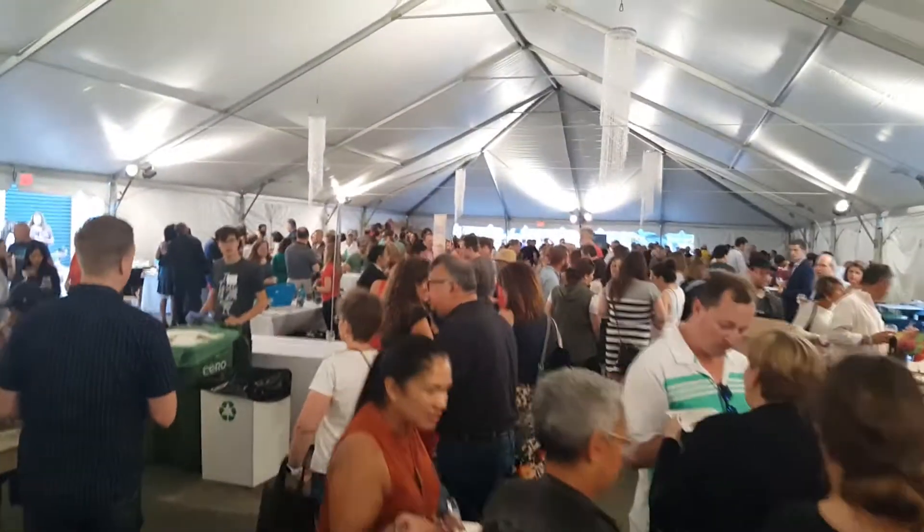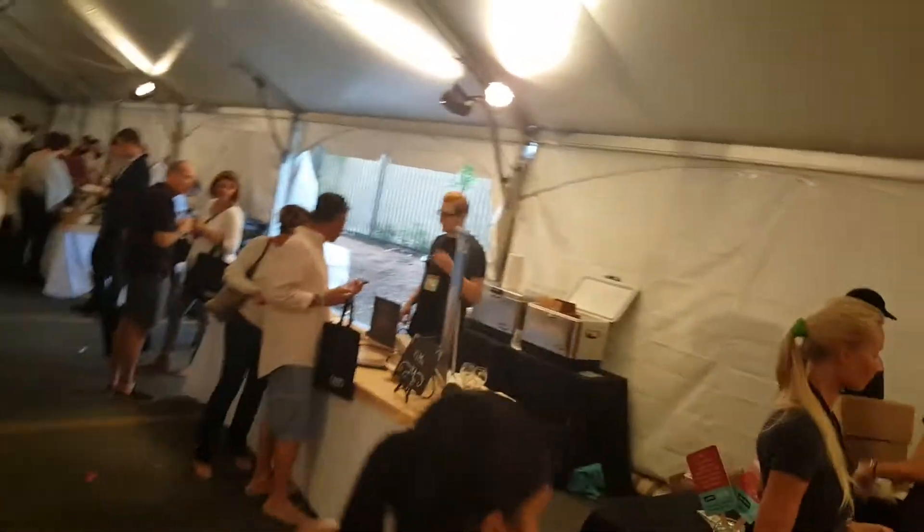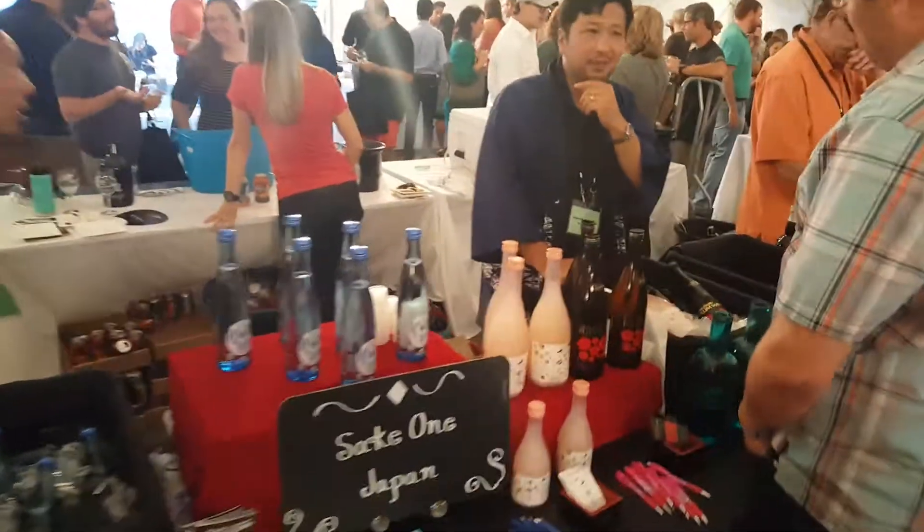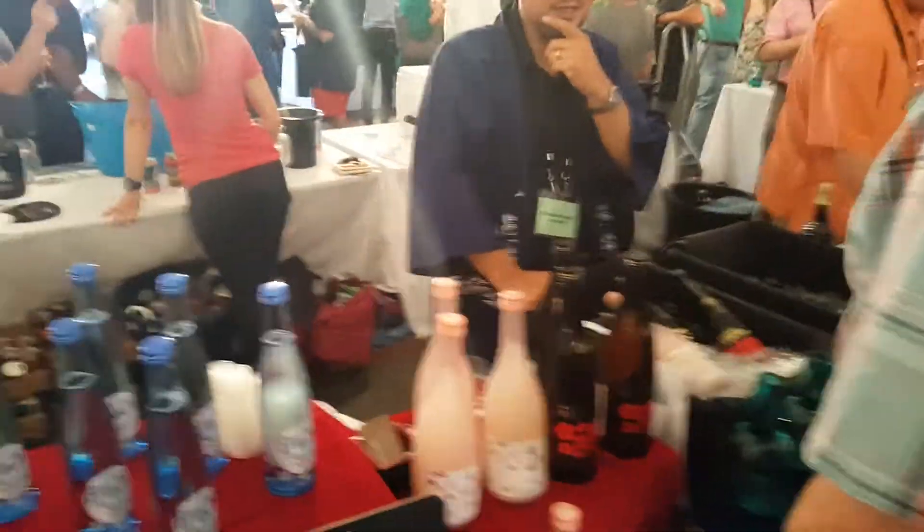Here's just another shot of the crowd — tons of people coming in. Also some great fish, and some of the flavors they're presenting here are amazing.